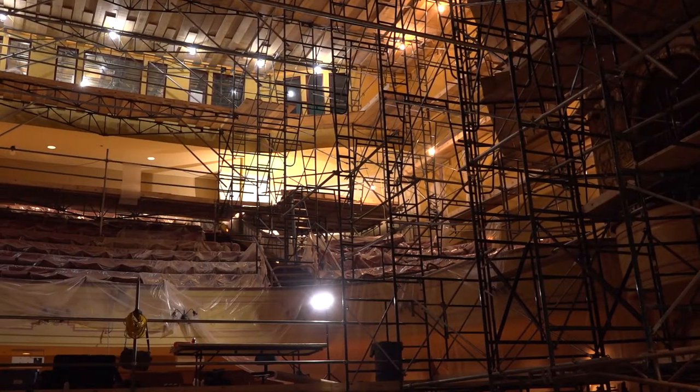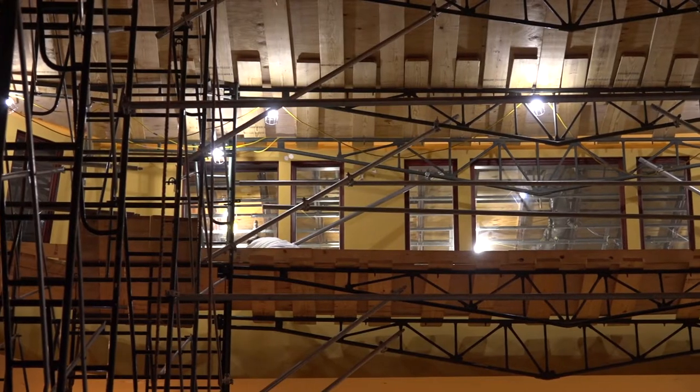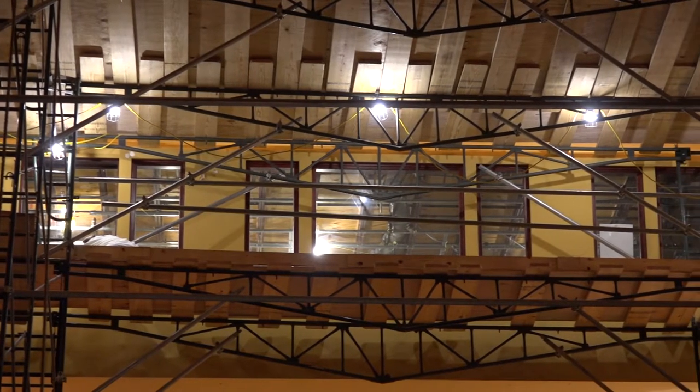It took them three weeks to build the scaffolding up to the ceiling. But at the very top, they've built a subfloor, and they're able to stand on it to be able to paint the ceiling.